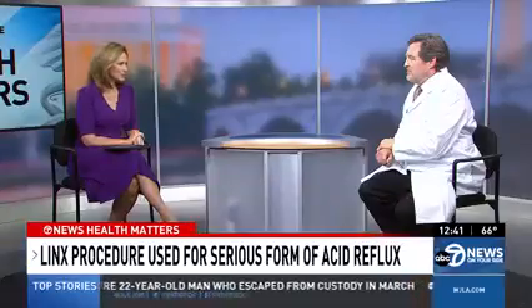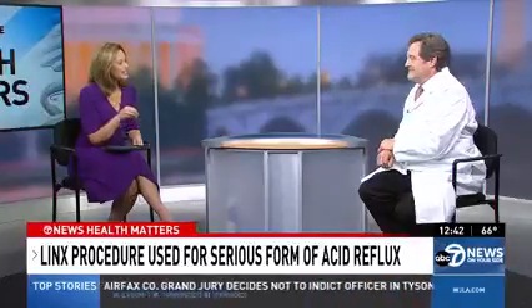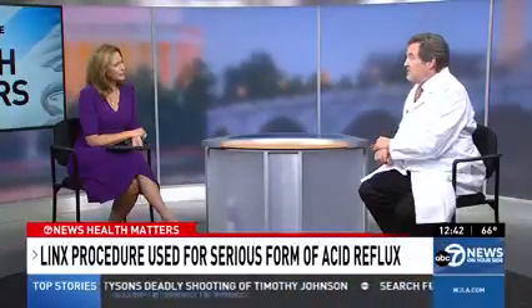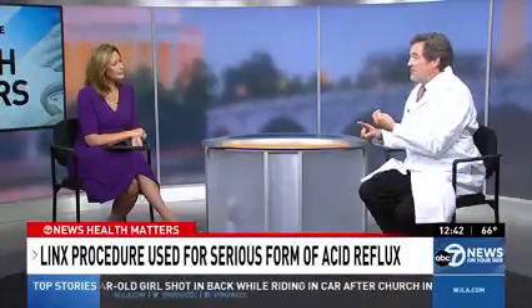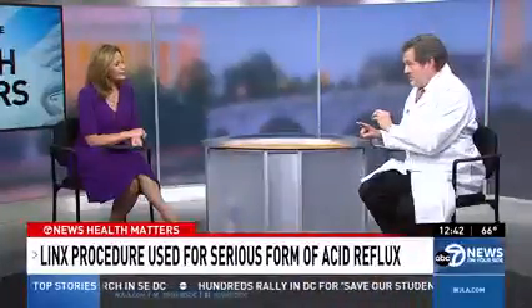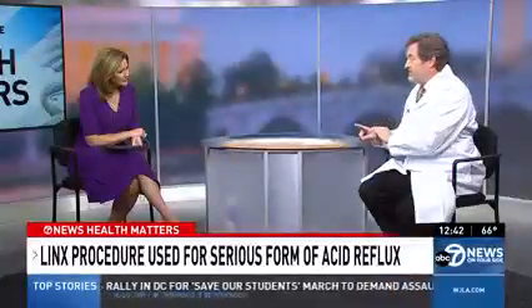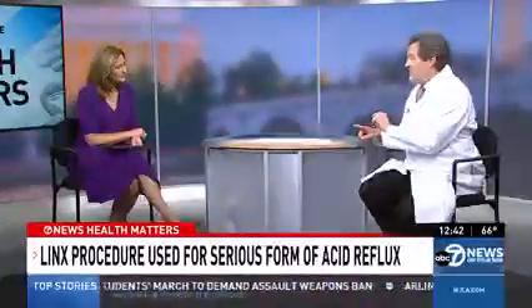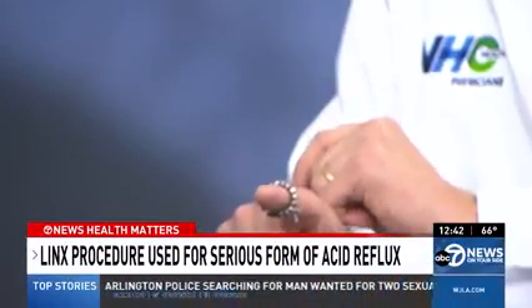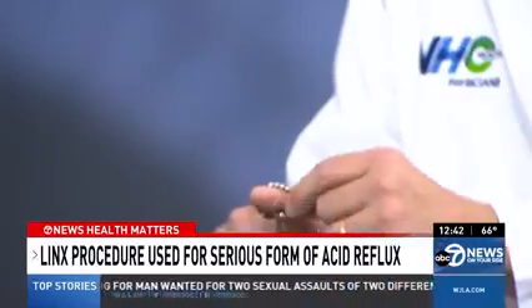Tell me about this procedure. You were the first surgeon in the DMV region ten years ago to do this LINX procedure. It's a minimally invasive surgery that takes about 45 minutes to an hour in most patients. What we're doing is augmenting or reinforcing the valve that's not working. We get in with five millimeter and eight millimeter incisions — very small. We close the defect and then reinforce the valve by placing a little titanium band. It's a magnet. When you swallow, food goes through the esophagus, the device opens up, the food goes past, and then it closes again. But it lets you burp and belch because it can go the other direction as well.